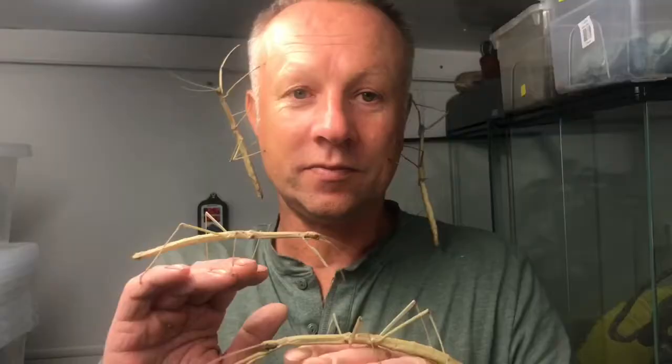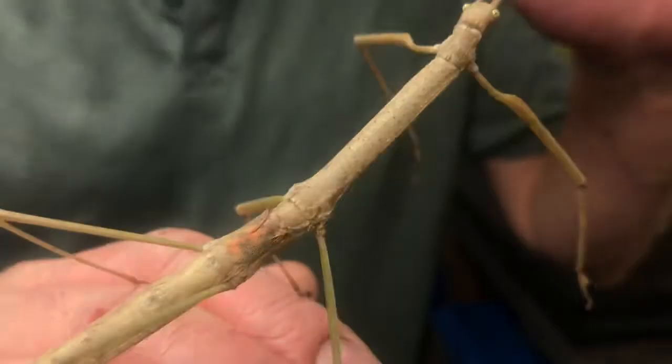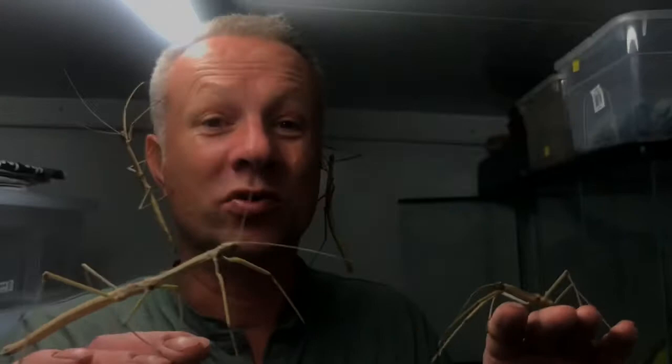As their name suggests, budwing stick insects have tiny little wing buds. They certainly can't fly, but what they can do is flash them and vibrate them, showing their red underside, which can startle predators that might attack them and scare them away.